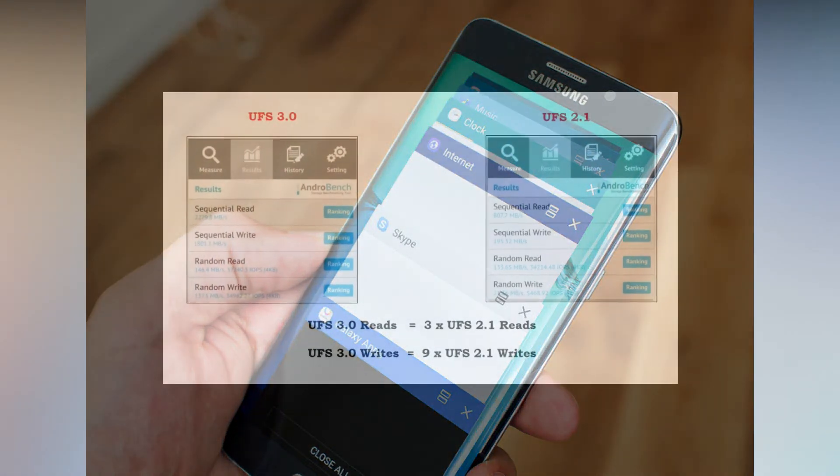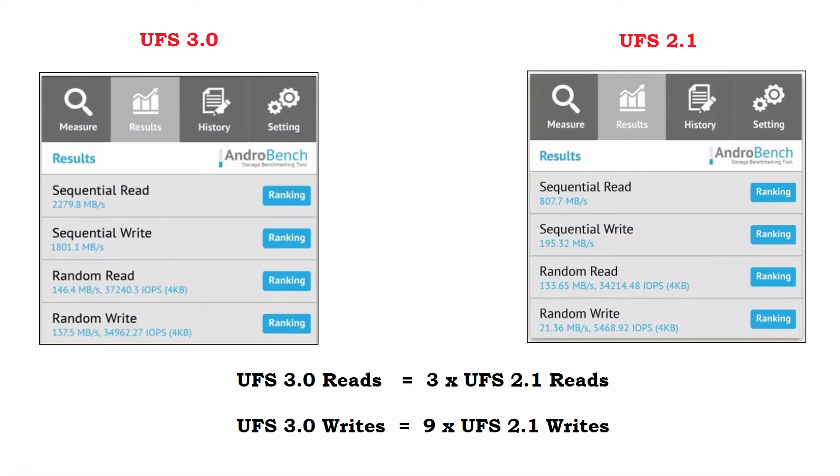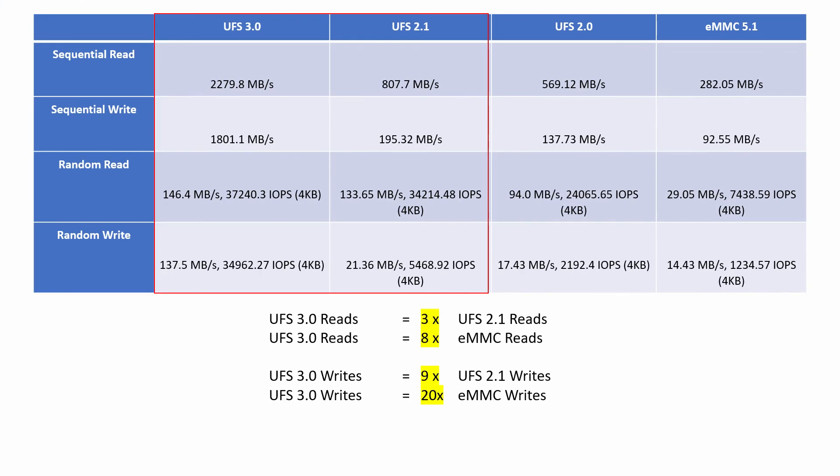A famous leakster posted a screenshot of UFS 3.4 storage benchmarks comparing with UFS 2.1 on Android Bench. According to these benchmarks, UFS 3.4 read speeds are three times that of UFS 2.1, while UFS 3.4 write speeds are nine times that of UFS 2.1. Comparing UFS 3.4 with eMMC as well: UFS 3.4 reads and writes are 8 and 20 times the eMMC flash storage respectively. With this, you can understand how superior UFS 3.4 technology is — there is simply no way eMMC can stand in competition with UFS.